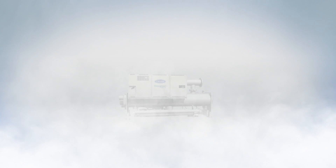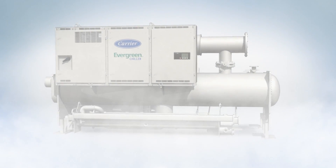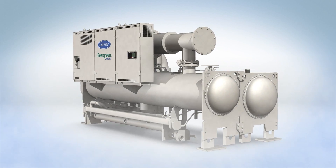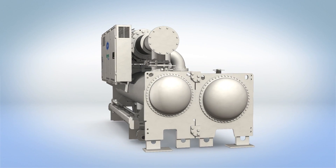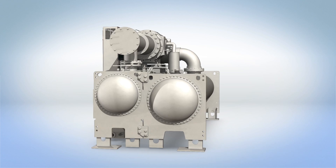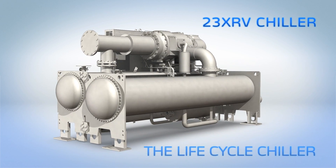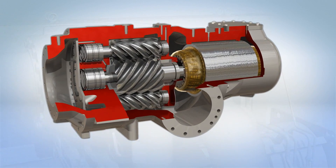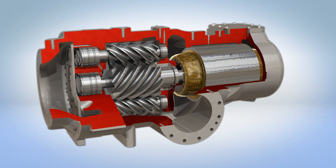The experts at Carrier have done it again with a surge-free chiller so tough, so robust, you may just forget how efficient it is. The Carrier 23XRV — the lifecycle chiller. The robust, dependable performance of 23XRV chillers stems from Carrier's advanced Foxfire compression technology.